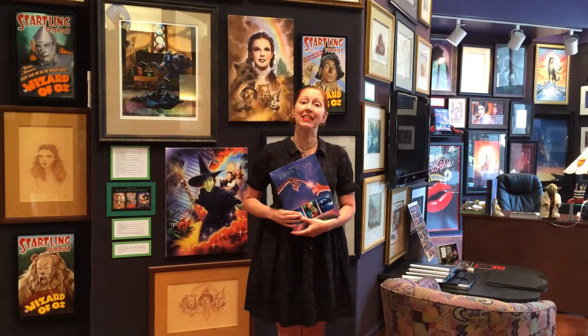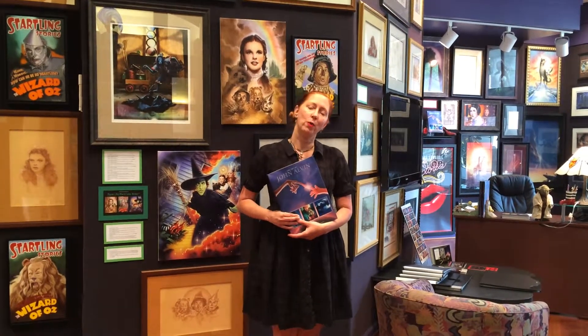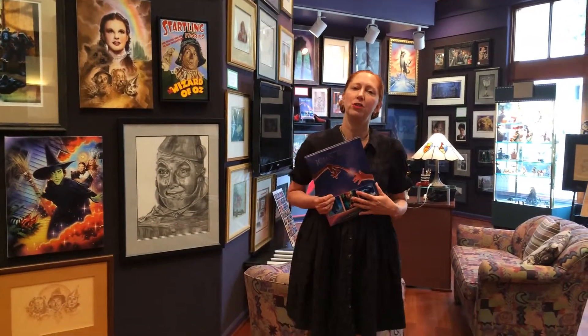Hi, I'm Leslie Combemale. I'm an international expert on animation and film art. You right now are looking at Art Insights Animation and Film Art Gallery, and perhaps you've heard about the new book, The Art of John Alvin.